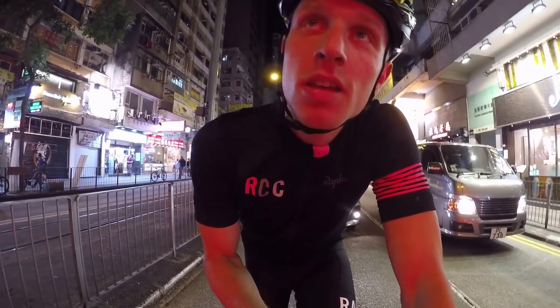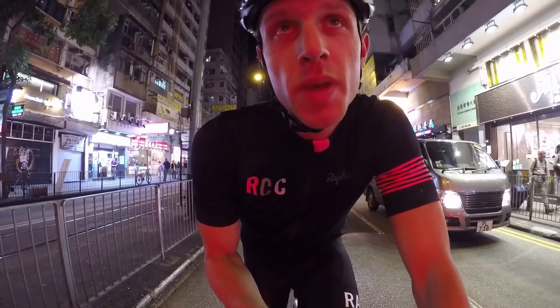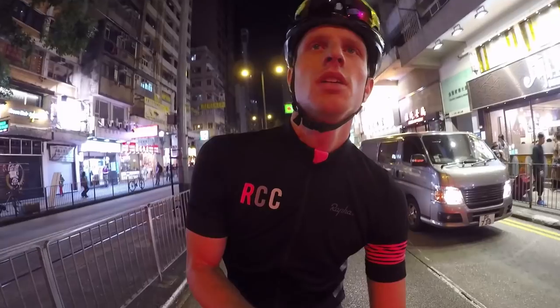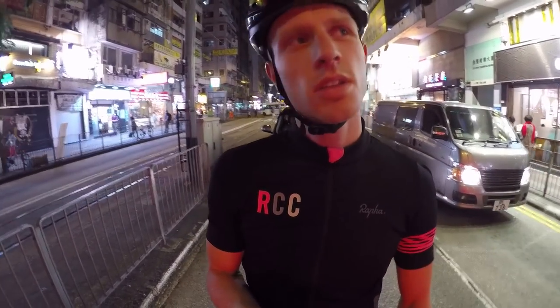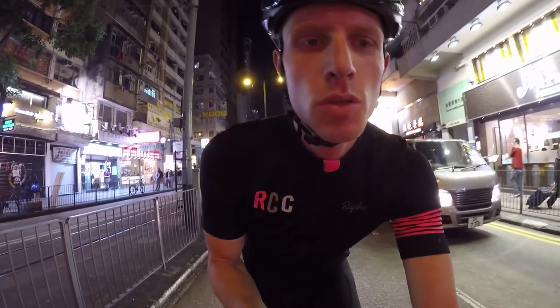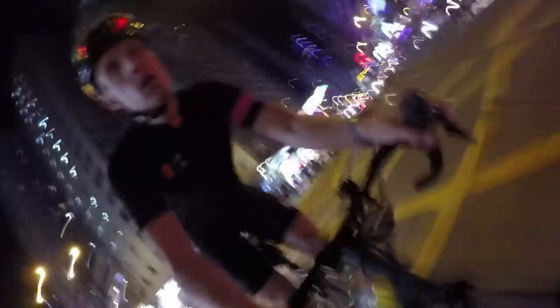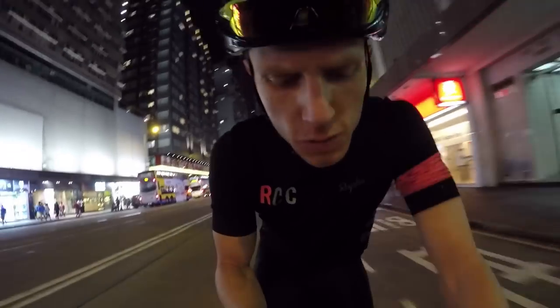It's almost 8pm and I'm back in Causeway Bay, nearly at the hotel. The ride took a little longer than expected, so I probably won't have time to go to all the shops after showering and getting food — I'll postpone that for another day. Finding my way back to the hotel through the last stretch is always a bit tricky. That's it for the video — make sure you hit the subscribe button, and I'll see you next time!